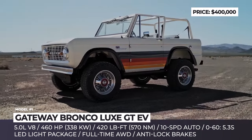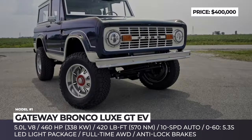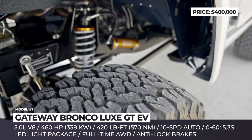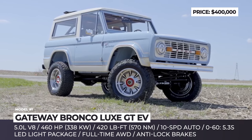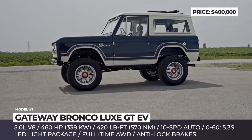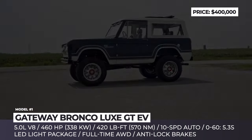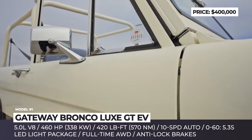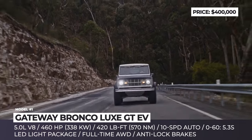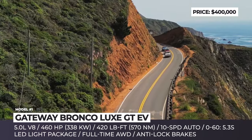Gateway Bronco Lux GT. The Lux GT series remains Gateway's most advanced offering, promising to deliver the performance and luxury feel close to modern sports SUVs. For a $400,000 asking price, the Illinois-based company restores the donor car from the ground up, keeping the original looks of the 1966 Bronco almost intact.